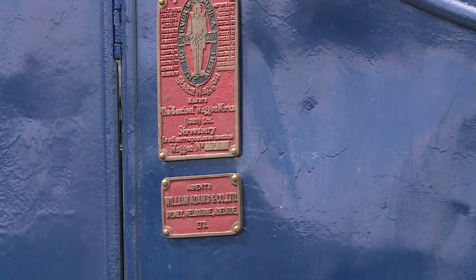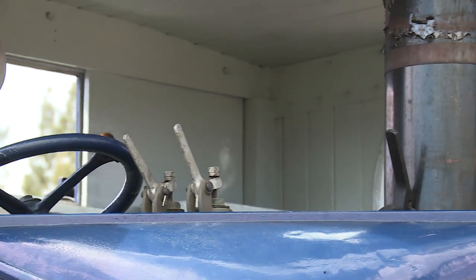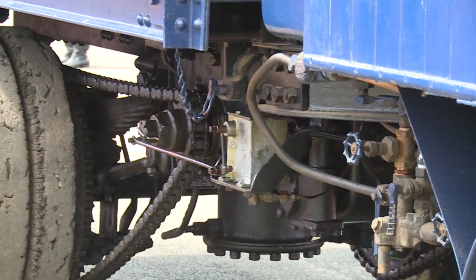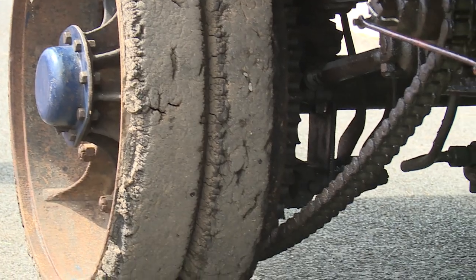He only used it to deliver bags of wheat to the railhead. He had a big broad acre property out west and the family still owns the farm now. Then in 1967 Bob McLeod bought it, drove it into Trundle, put it on a flat wagon and took it to Cowra.